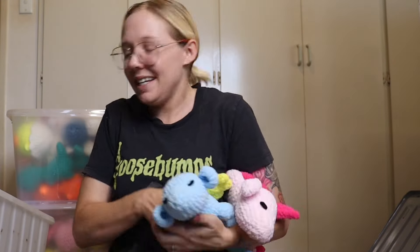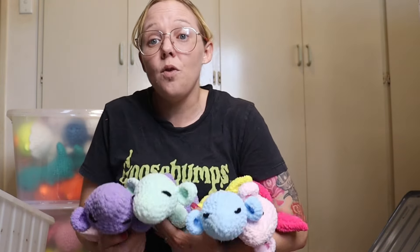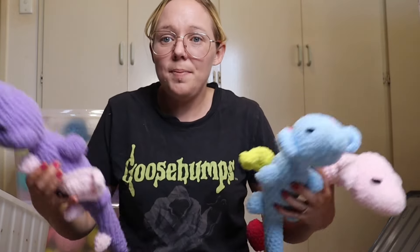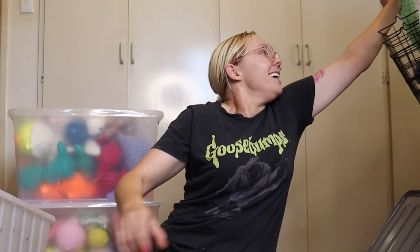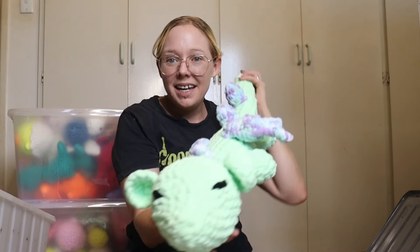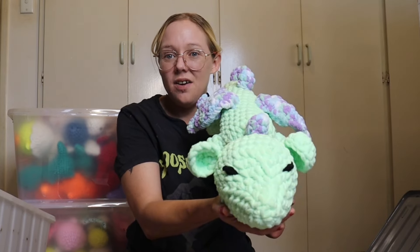Last but not least, my pride and joy — these little sleeping dragons. I have four of these and they are going to go for $50 a piece. They are super cute and I think kiddos will love them. I am also bringing my giant dragon as a centrepiece for my table so that everyone can see just how absolutely gorgeous he is.